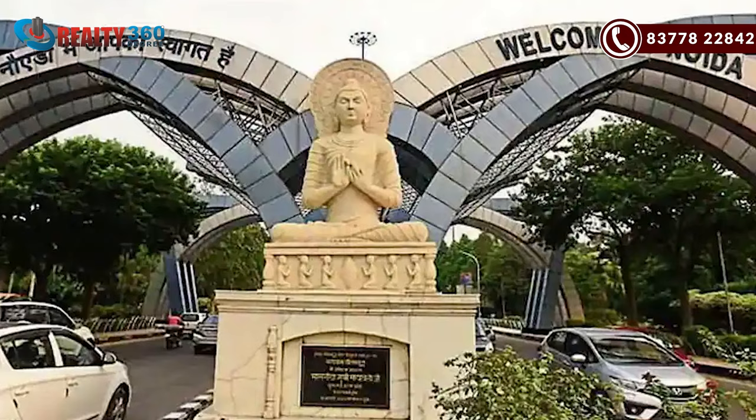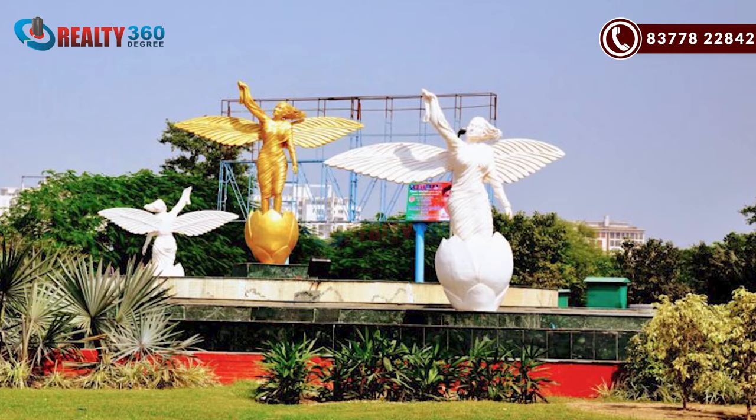It is also connecting with NH-24. You can see a better connection to Noida and you also have Greater Noida connectivity.